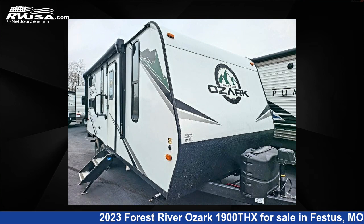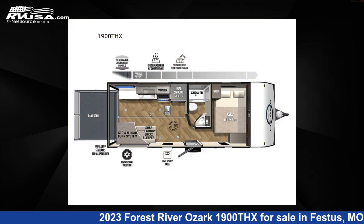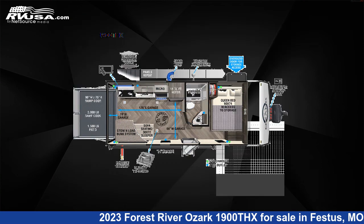This 2023 Forest River Ozark 1900THX is a Toy Hauler RV. It is located in Festus, Missouri 63028 and is offered for sale by Optimum RV, St. Louis.